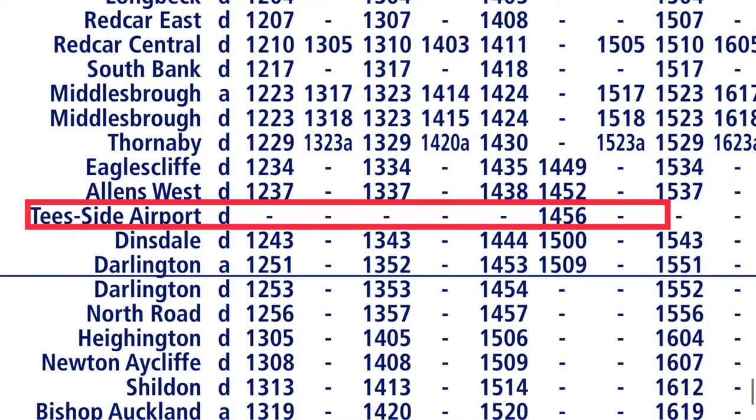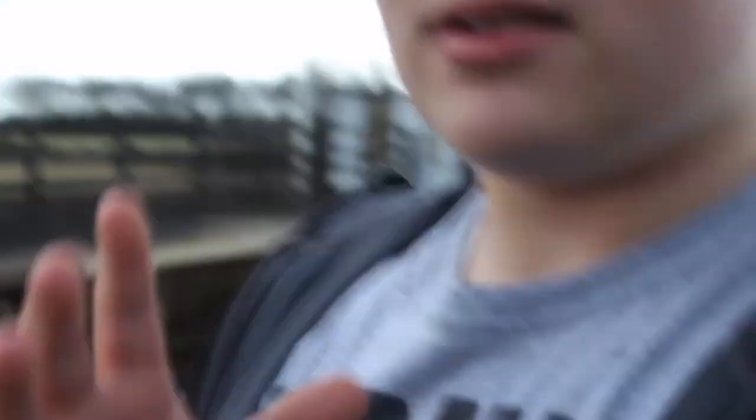Teesside Airport station now only receives one train per week and it's on a Sunday at 2:56. It is officially the least used station in all of Britain. In the course of 2021, it has had two people use it.